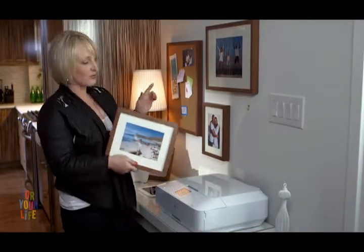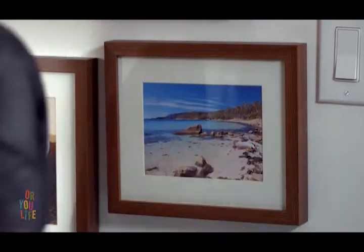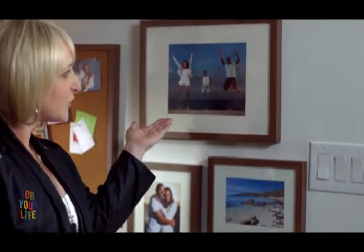The prints that my client sent me are going right up here over the desk. This printer creates photo lab quality prints and you can see that the results are outstanding. The images are crisp and the colors are vibrant. And for a different look and feel, simply change out the photos.